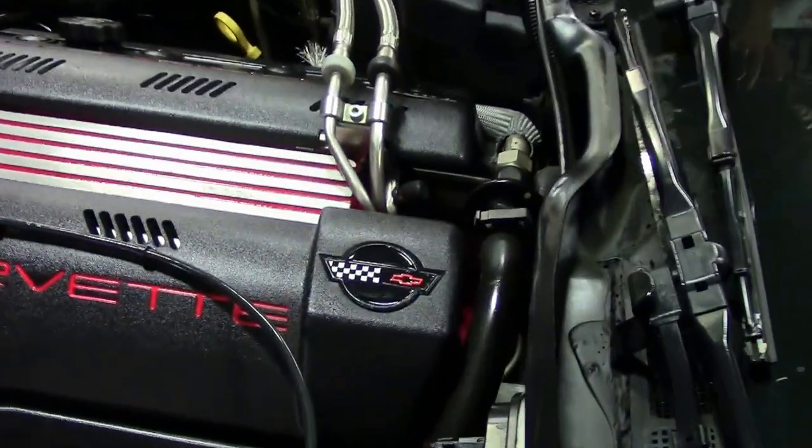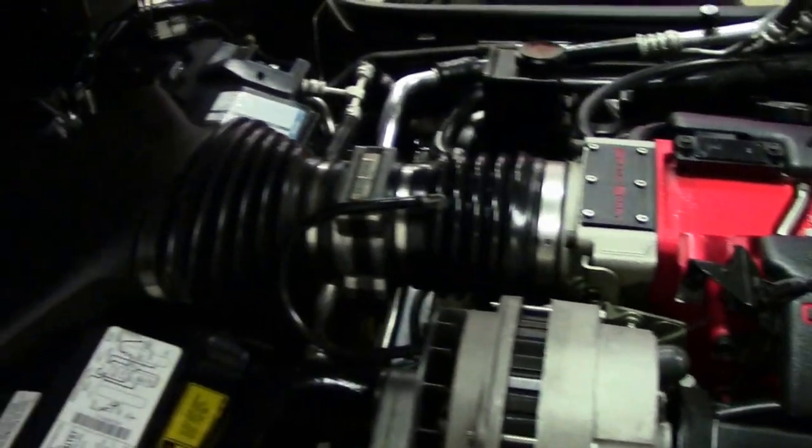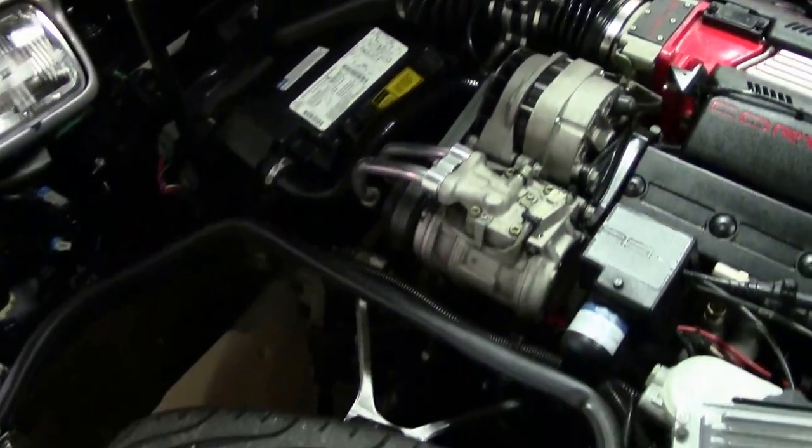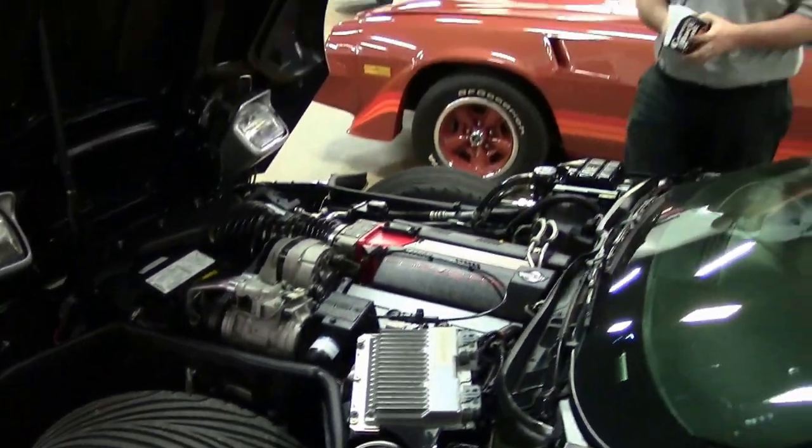And of course the Grand Sport LT4 intake. This car was rated at 330 horsepower, though some of us believe it was a little stronger than that.